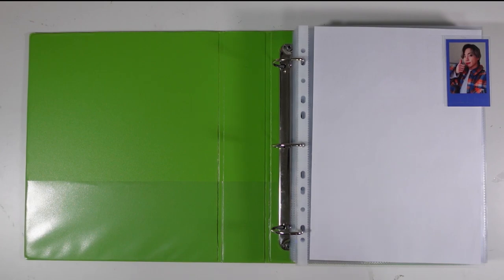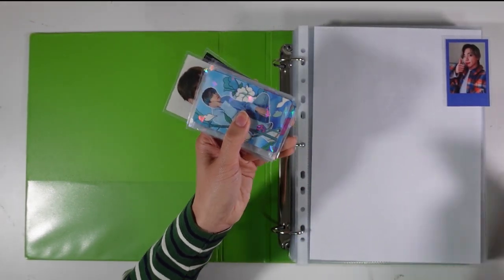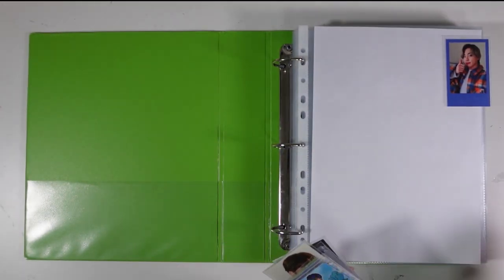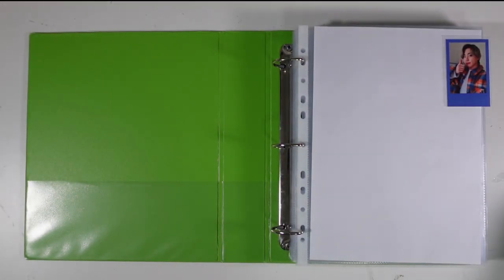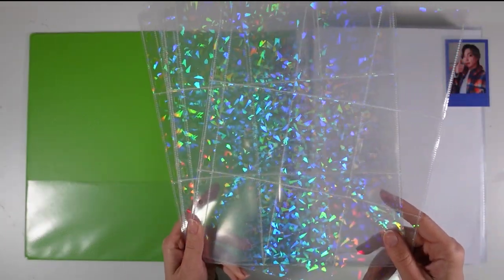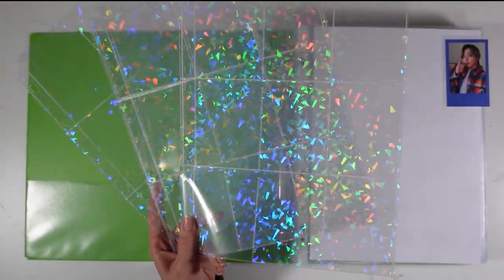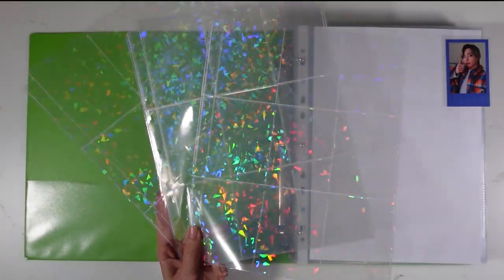So I'm going to put a bunch of BTS photocards here while I answer your questions, and I thought it'd also be a good opportunity to share a really exciting product coming to my shop. On October 22nd, I have nine-pocket holographic pages coming to my shop, so stay tuned.